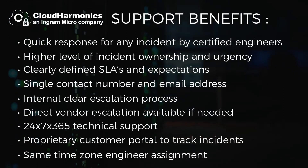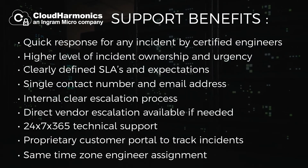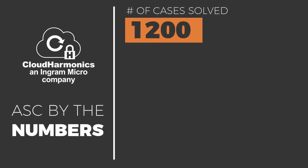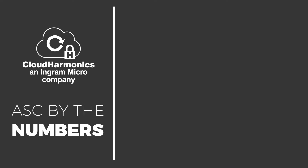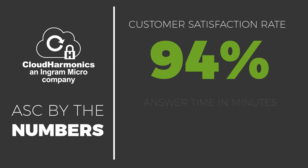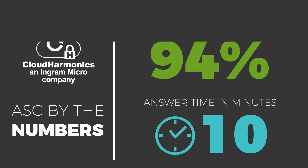Since launching in late 2019, the Cloud Harmonix ASC has solved 1,200 cases and is currently supporting 1,852 customers with 3,457 devices — and those numbers are increasing daily. We're proud to say that our customer satisfaction rate is 94%, and that all calls that come into the support center are answered within 10 minutes of the first ring.